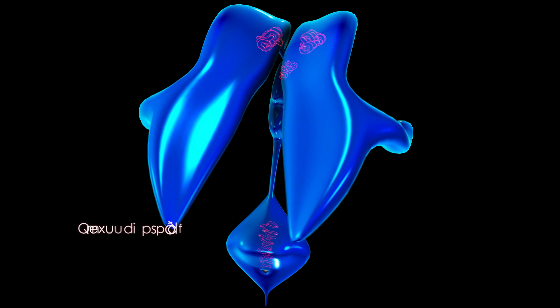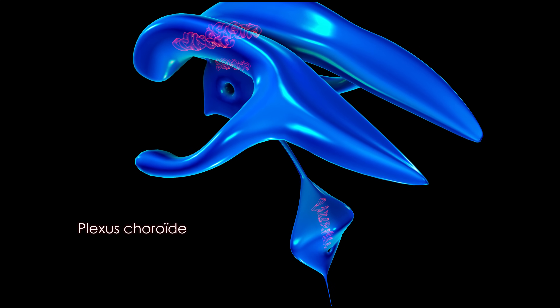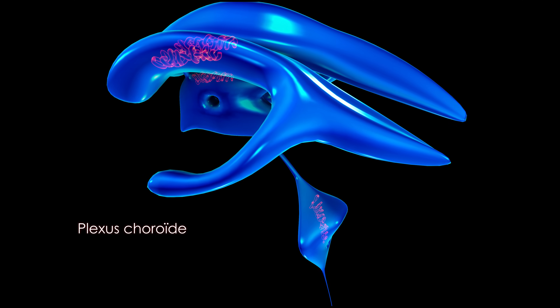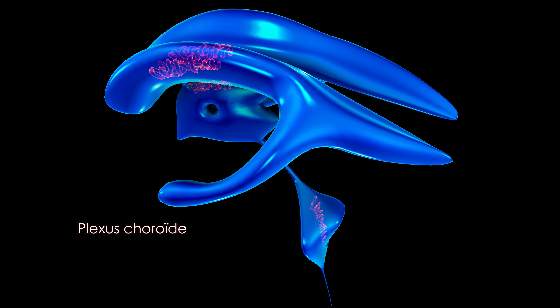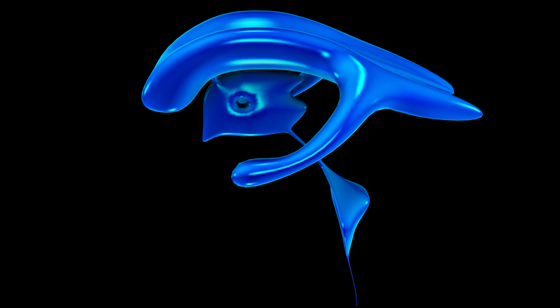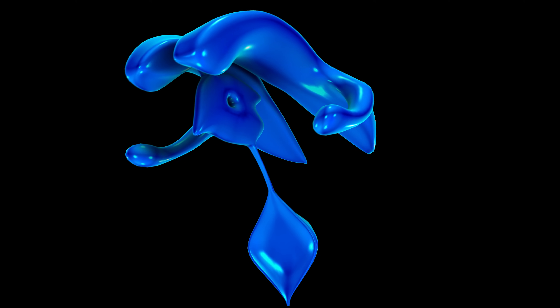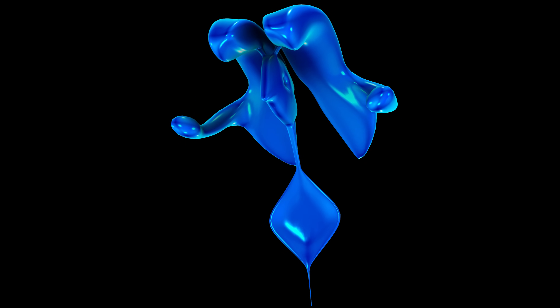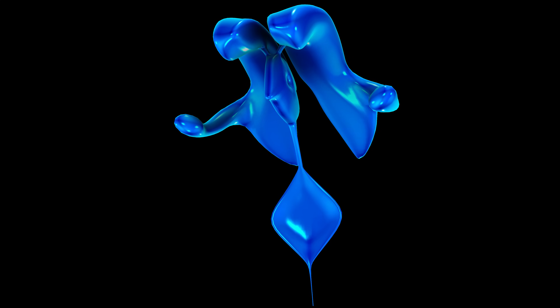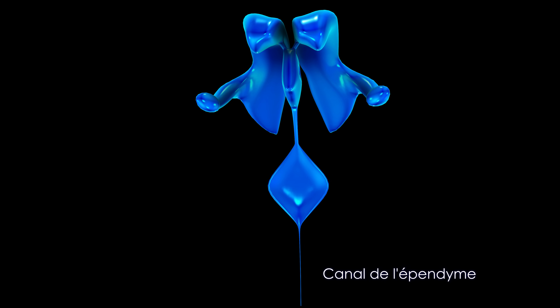Le LCR est sécrété au niveau des plexus choroïdes, des amas de vaisseaux sanguins capillaires situés au niveau du système ventriculaire. Ce système qui creuse l'encéphale se constitue de quatre ventricules reliés entre eux par des canaux. Il se continue au niveau de la moelle par le canal de l'épendyme.